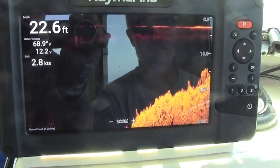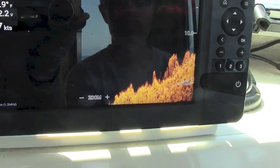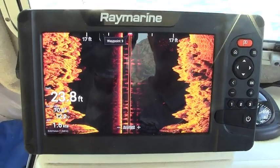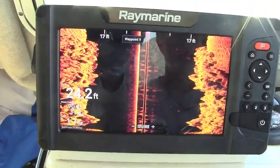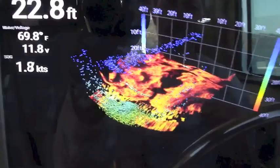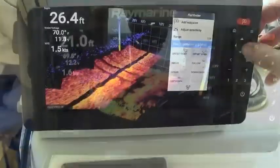We were impressed with the HyperVision down sonar's depiction of rocky outcroppings in sharp detail, as well as the HyperVision side sonar's ability to pick up rocky bottom and kelp beds off to either side of the boat. The Element's Real Vision 3D function offers users a range of different ways to see the bottom and suspended fish targets in sharp detail, and you can change the perspective of the display to suit a wide variety of fishing styles and environments.